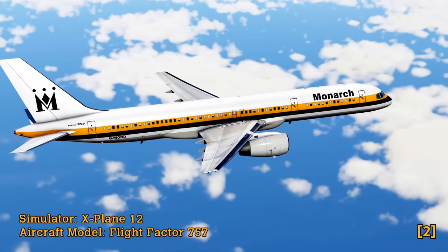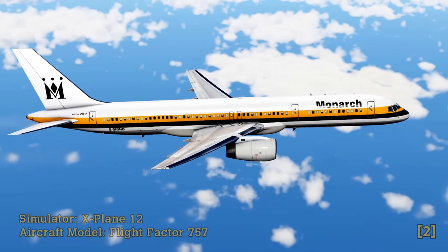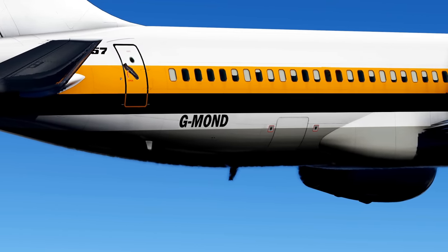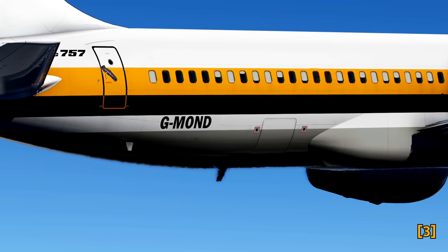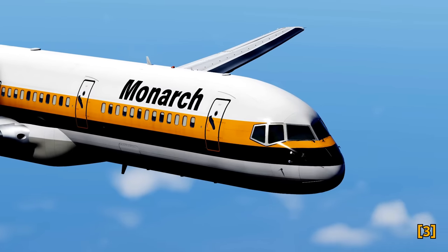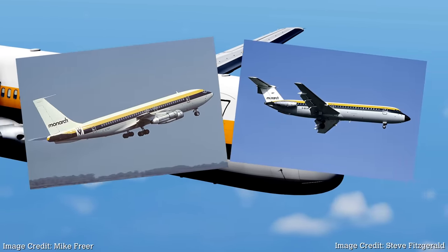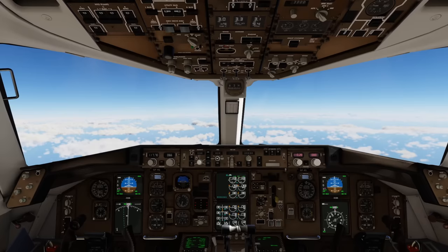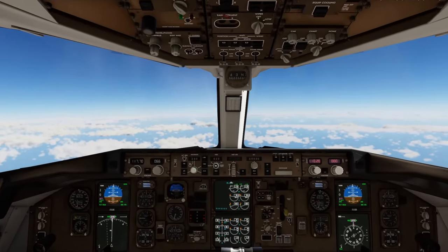Monarch introduced this plane into their fleet in 1983, and was actually amongst the first air carriers to get hold of the new 757. This specific aircraft, Golf Mike Oscar November Delta, was only the 19th 757 to roll off the production line. It was being flown by two of Monarch's most experienced pilots. Monarch would have transferred only their best from their Boeing 720s and BAC-111s onto the brand new 757.